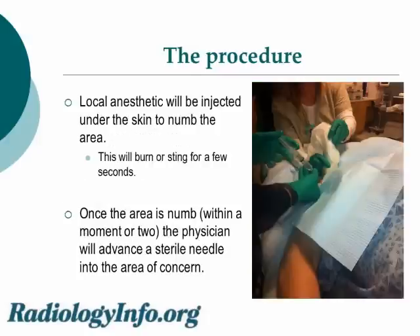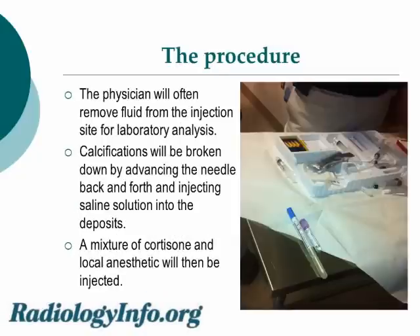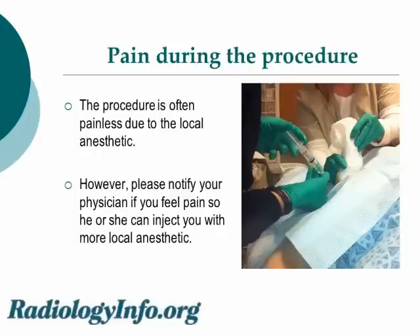Local anesthetic will then be injected under the skin to numb the area. This will burn or sting for a few seconds. Once the area is numb, within a few moments, the physician will advance a sterile needle into the area of concern. The physician will often aspirate fluid from the injection site for laboratory analysis. Calcifications will be broken down by advancing the needle back and forth and injecting saline solution into the deposits — this can sometimes be painful. A mixture of cortisone and local anesthetic will then be injected. The procedure is often painless due to the local anesthetic. If you feel pain, however, please notify your physician so he or she can inject you with more local anesthetic.